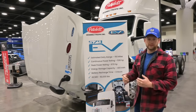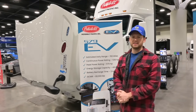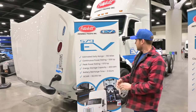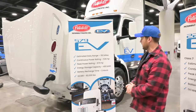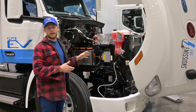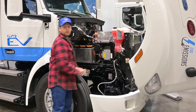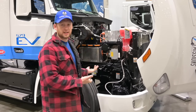Behind me is the Peterbilt fully electric truck. Out of all the electric trucks here at the show, this one is probably my favorite. It's got a 400 kilowatt-hour battery pack — ours has about 300 kilowatt-hours, so they have 100 kWh more than us. They used the under-hood space to place everything that we have in the PDU on the headache rack. I think that's a neat place to put it.